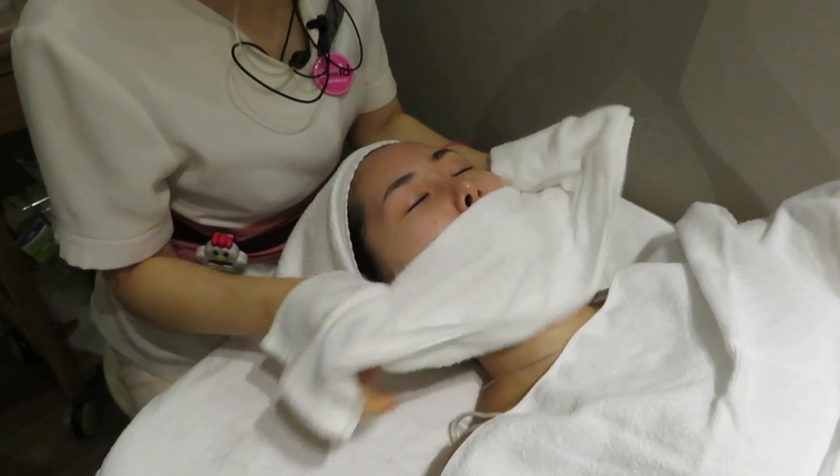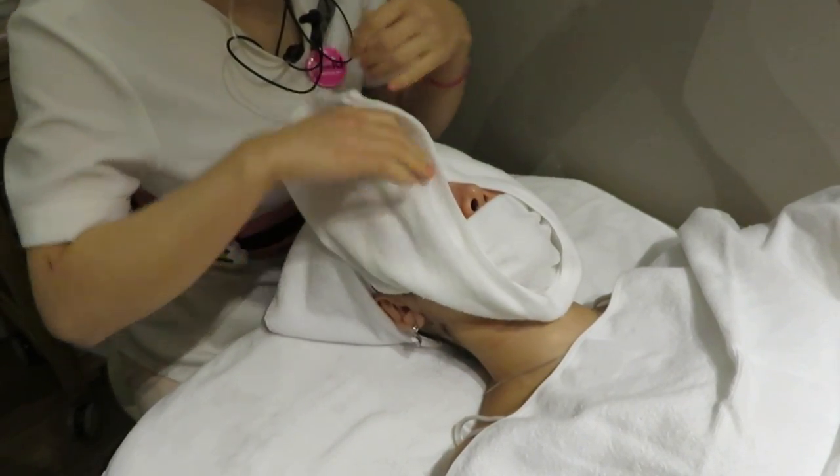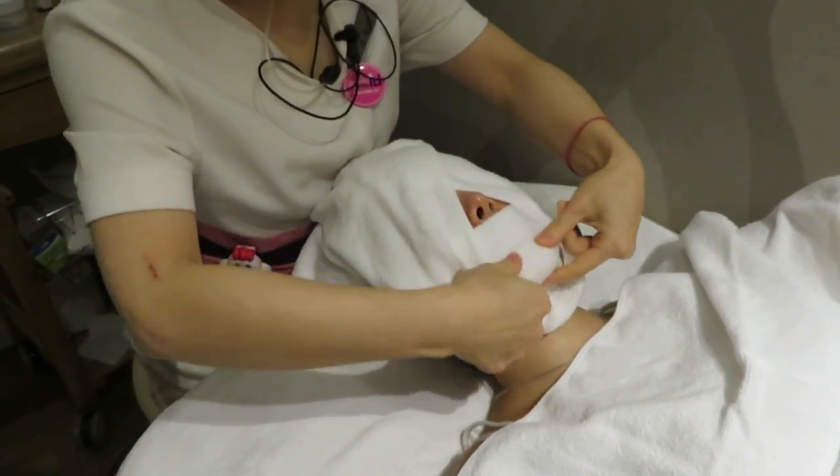The warm towel felt so good on my skin, and even for this simple hot towel step, I love how they have these unique finger tricks.